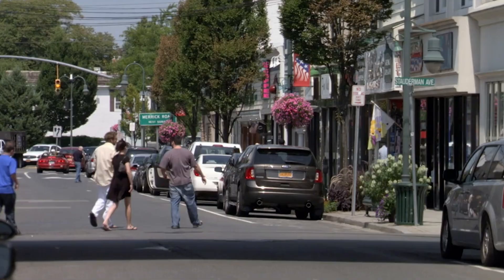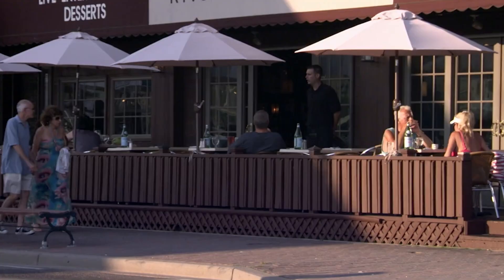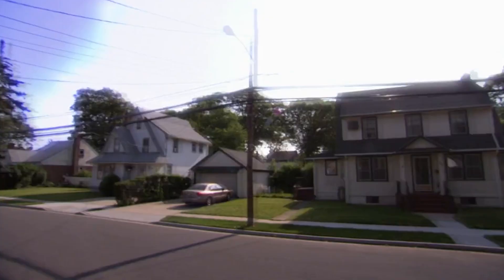How you present your house is crucial if you want a quick sale, and that means putting aside your own personal taste. We're in Limbrook, Long Island, a desirable family-friendly community very close to the heart of New York City. Houses here are in high demand, but this house just won't sell.